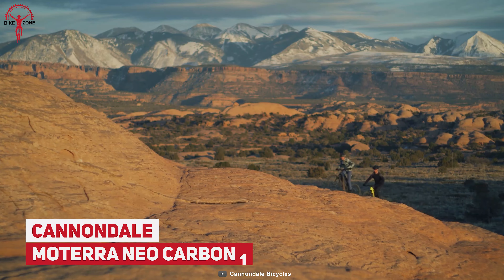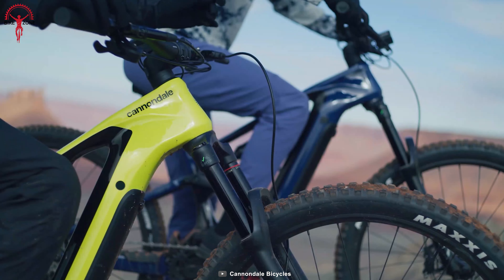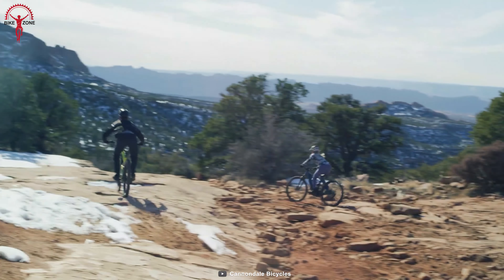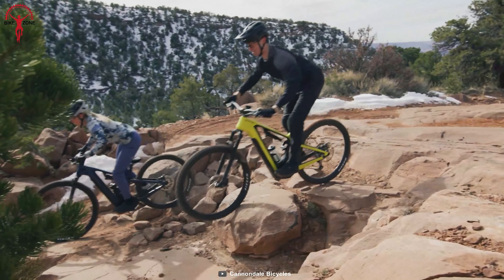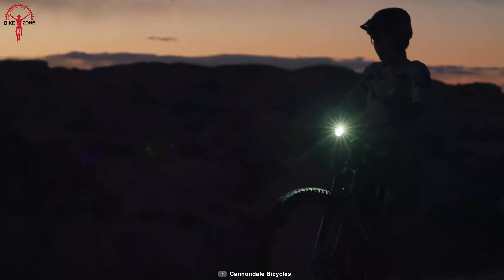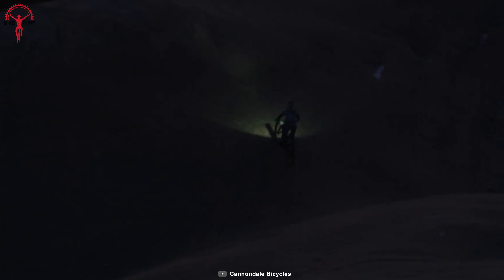Rugged rides and technical climbs will be more fun with the Motera Neo Carbon 1. This electric bike has the infinite capacity to ride on any challenging terrain. Its 625-watt powerful battery ensures effortless speed and endless fun. To make your ride more exciting and faster, this e-bike can produce 85 Newton meters of torque, delivering an extreme speed boost. Not just that, it has a powerful flashlight that helps you ride in darker conditions.